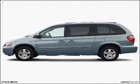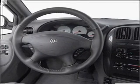Stand out from the crowd with premium wheels. You will also appreciate the safety feature of anti-lock brakes.